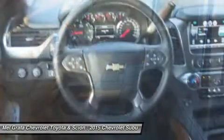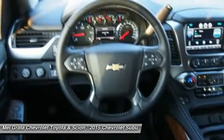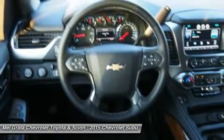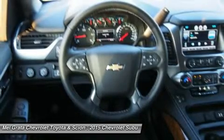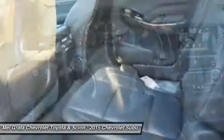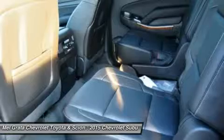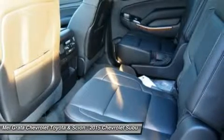Up to an EPA-estimated 23 MPG highway. The strong, efficient V8 generates 355 horsepower and 383 pound-feet of torque, allowing for a maximum towing capacity of up to 8,300 pounds.